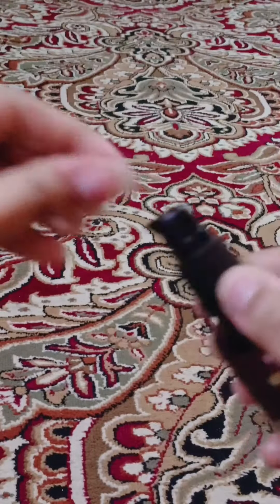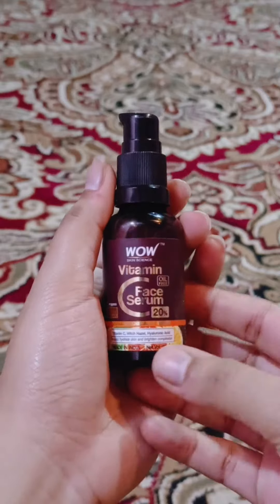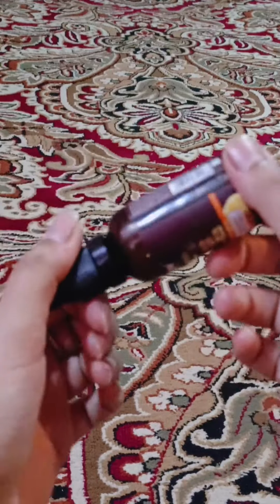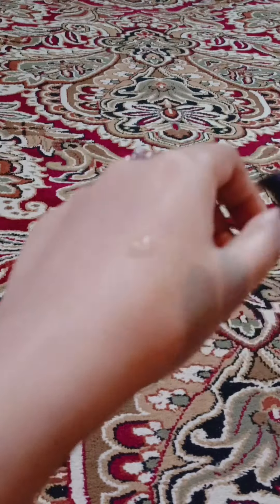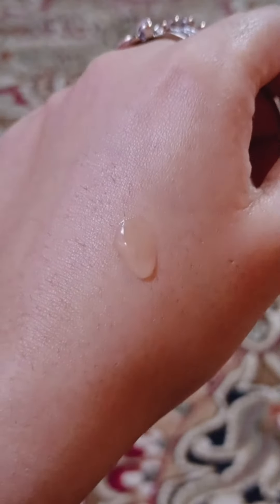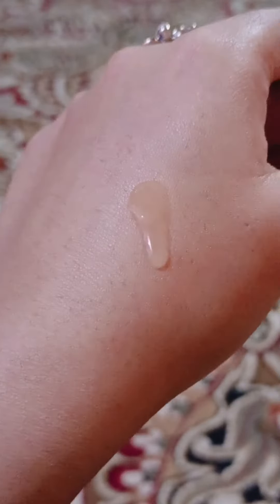This is a pump form which is something like this, and this is about to finish — it is almost finished. It is a little gel-based, it is not a thick serum. After applying it, it feels very good on the skin.